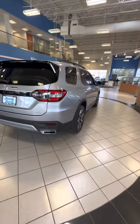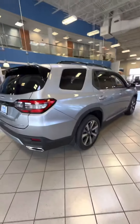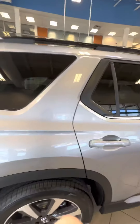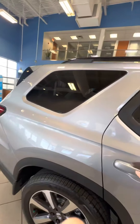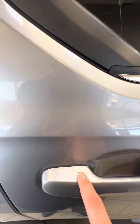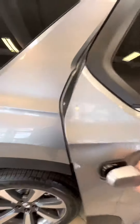Over here I have a brand new 2023 Pilot Elite. This one is the redesigned version, so it has all the bells and whistles. I'm just showing you this trim for reference since I have it here. But as you can see, they put the keyless entry on the back doors now, which is a really good touch. Privacy screens right here.